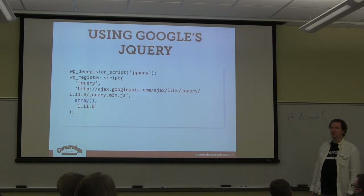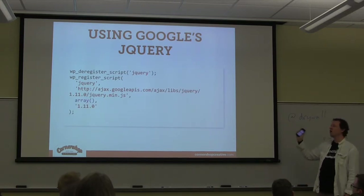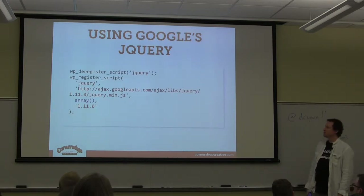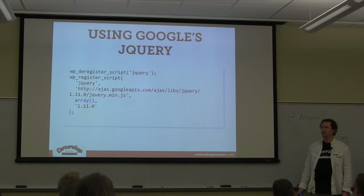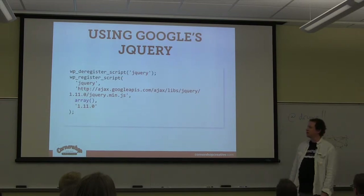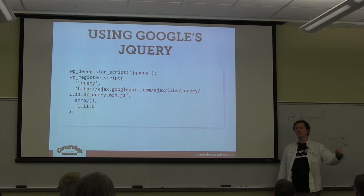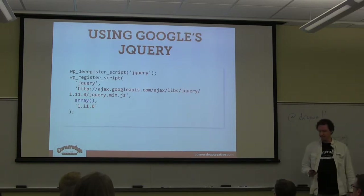Basically, WordPress comes with jQuery and generally wants to load it from your install. Instead, deregister that jQuery, tell WordPress it doesn't exist anymore, and re-register it as living on googleapis.com instead of your own domain. If you're really savvy and can get your clients on board with dropping IE support, you can use the jQuery 2.0 branch — it's smaller because it doesn't have to support old versions of IE.